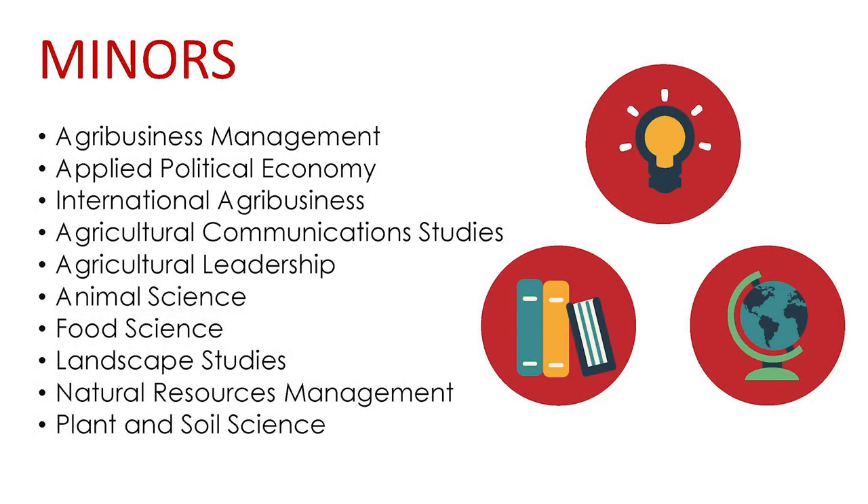Minors are available in all departments for students with majors in the College of Agricultural Sciences and Natural Resources, as well as those majoring in other colleges within the university. A minimum of 18 hours is required for a minor. Students cannot minor within their major department. Students within CASNR are not required to obtain a minor. There are a total of 10 different minors within CASNR.